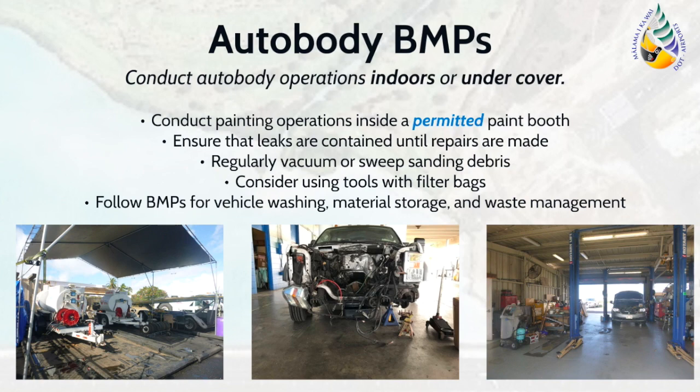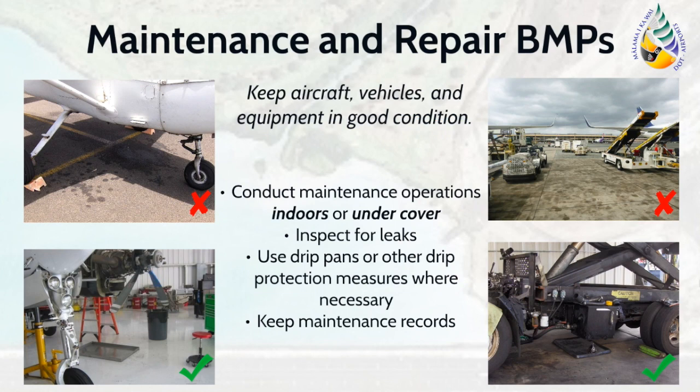This BMP applies to maintenance and repair of aircraft, vehicles, and equipment. It is important to keep equipment in good condition so that equipment fluids are not released into the environment. Conduct regular aircraft, vehicle, and equipment inspections to check for leaks and repairs necessary. Keep all maintenance records on site. If a leak cannot be repaired immediately, use a drip pan of sufficient capacity to contain the leaking fluid and later dispose of it properly. It is required that drip pans, especially those stored outdoors, are regularly cleaned to empty the contents and any rainwater accumulation.